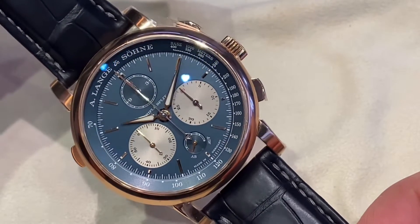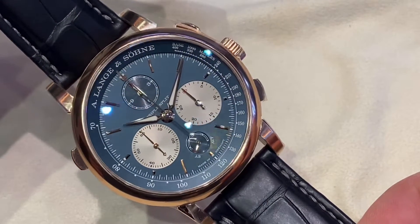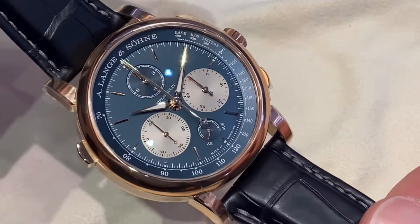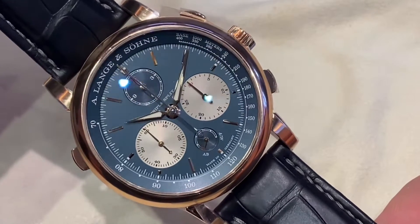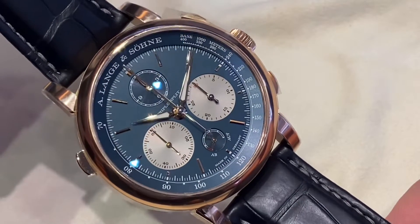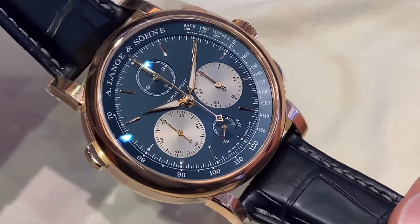Bonjour mes amis, hi guys. Today we discover the world's first triple split by Alanger & Zehner, allowing you to time two concurrent events for up to 12 hours and down to 1/6th of a second.